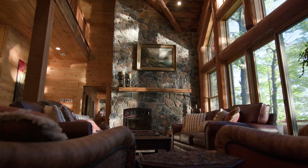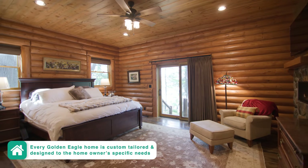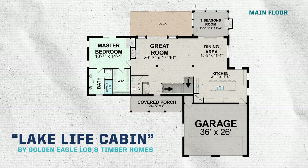If this is your first time to our channel, you should know that this home can be customized and built anywhere throughout the United States and Canada. Comment below and let us know what some of your favorite features are.